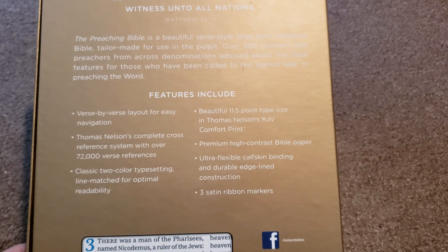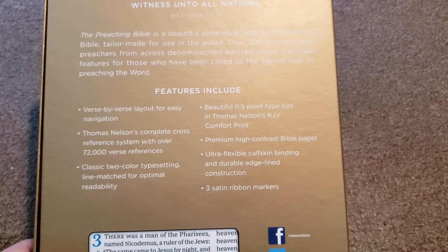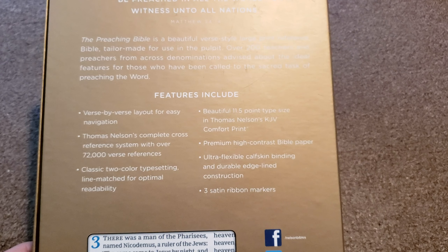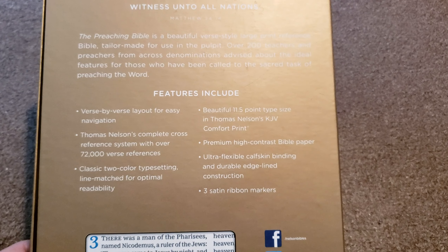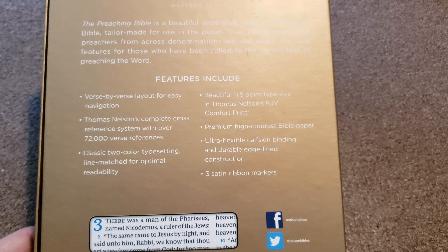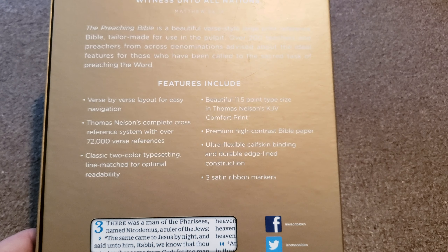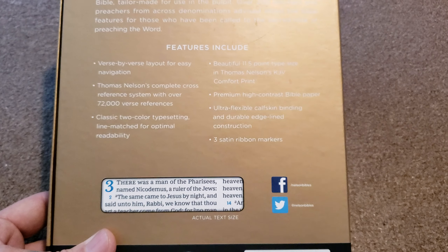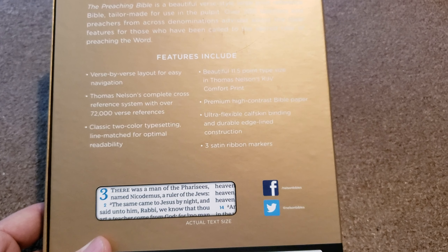Premium high-contrast Bible paper — I can definitely vouch for that. I like the paper in this more than the Premiere series. I really would say this is a really high-contrast premium Bible paper. Ultra Flexible Calfskin Binding and Durable Edgeline Construction. There's one thing about the construction I'm not so fond of, but it's not a big deal. Three satin ribbon markers, and those three are single satin.